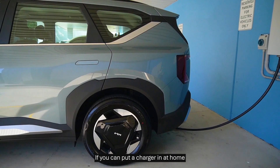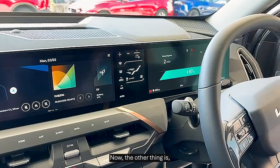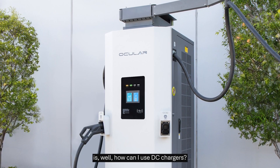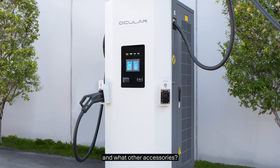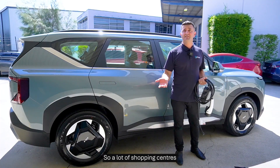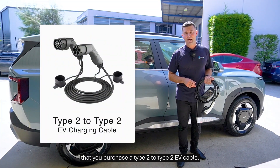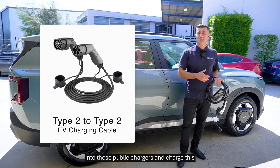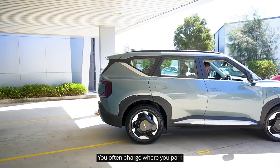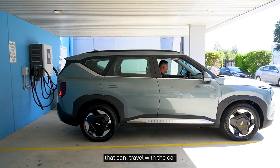Highly recommend it — if you can put a charger in at home with a vehicle like this, absolutely do it. You'll have a better EV experience. If you don't have access to a home charger, you need to understand how to use DC chargers and what public chargers are available. We also recommend that if you're using public chargers — a lot of shopping centres have those smaller AC chargers — you purchase a Type 2 to Type 2 EV cable. That will allow you to plug into those public chargers and give you more options. When you own an EV, you charge where you park, and you want to have the right equipment travelling with the car whenever you need it.